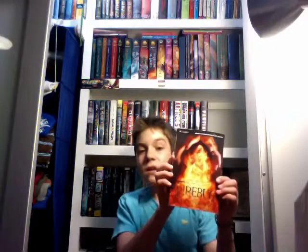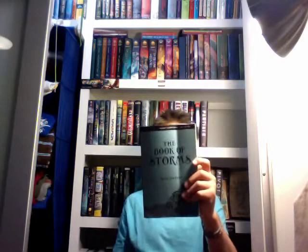A book came out folded in half — that is chill! Firebug by Lish McBride. Don't know anything about this, but the cover's pretty cool. And this is the book that was folded in half — The Book of Storms by Ruth Hatfield. Don't know anything about this one, but it says: his parents are gone, the trees are talking to him, and he must find the Book of Storms. They told me this character can hear all living things. That's pretty interesting.